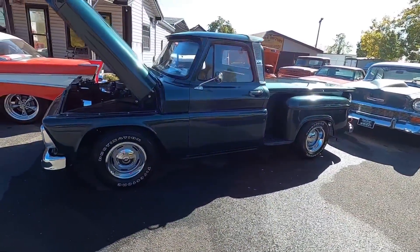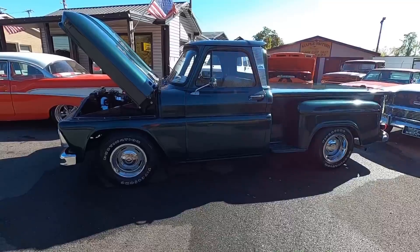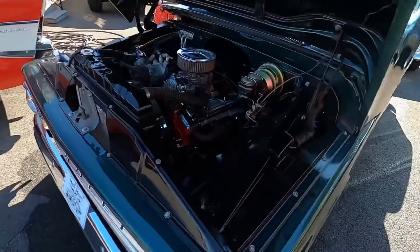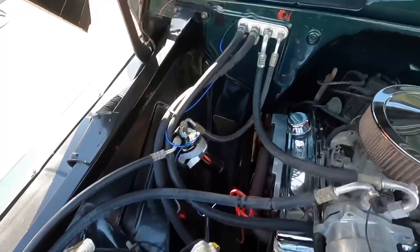Okay, about to do another test drive up here at Maple Motors in Andersonville, Tennessee. Today, this is a 1966 Chevrolet C10 pickup truck, step side, 283 under the hood, looks like the AC compressor's hooked up, we'll be trying it out.